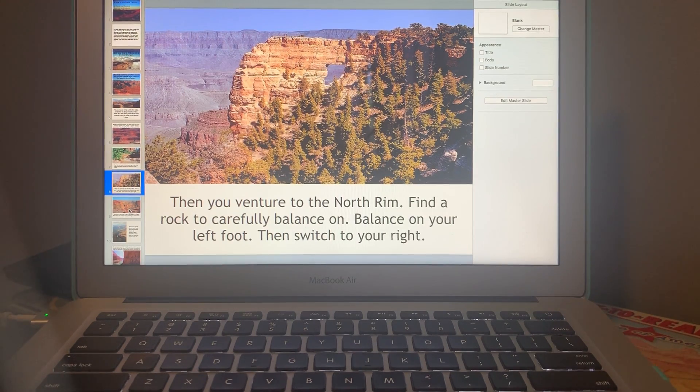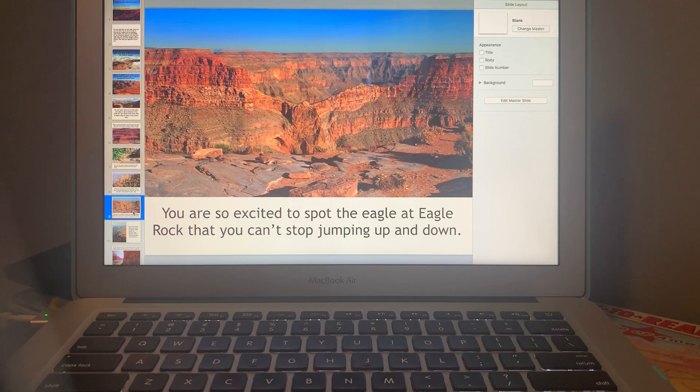You are so excited to spot the eagle at Eagle Rock that you can't stop jumping up and down! Go ahead and jump up and down — up and down, up and down — so excited!